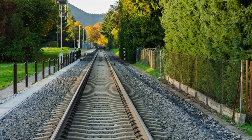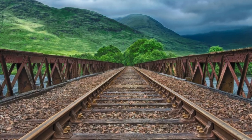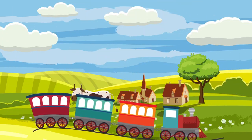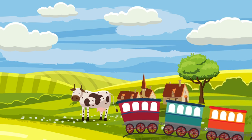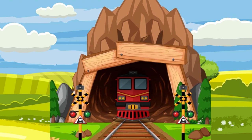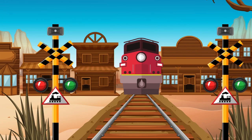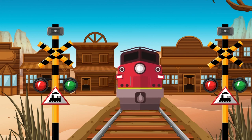Trains can run only on the tracks. A train moves up and down along the tracks, going through tunnels and over bridges. While riding on a train, you can see beautiful scenery passing by, like mountains, rivers, and cities. It stops on a red signal and moves on the green one.